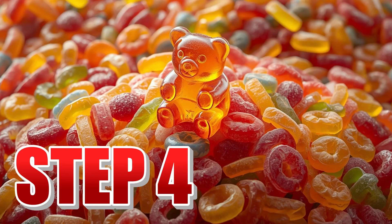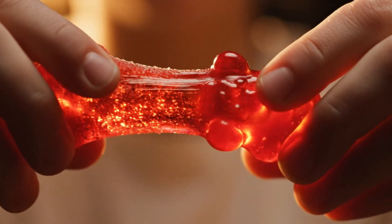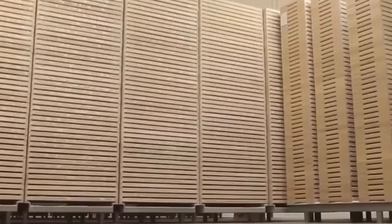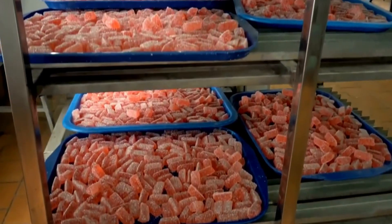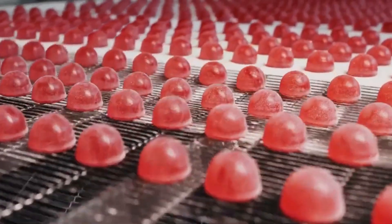Step number four: rest and drying. Once molded, the gummies are still far from being ready to go out into the world. At this point they are in their most delicate phase — soft, sticky, and vulnerable, without the firm texture we all recognize when biting them. For them to transform into those delightful elastic treats we enjoy, they must pass through a critical and meticulously controlled stage: rest and drying. The trays loaded with freshly molded figures are transferred to special chambers, where they remain between 12 and 24 hours. One single drying chamber can house more than 10,000 trays simultaneously, equivalent to more than 8 million gummies in process at the same time.